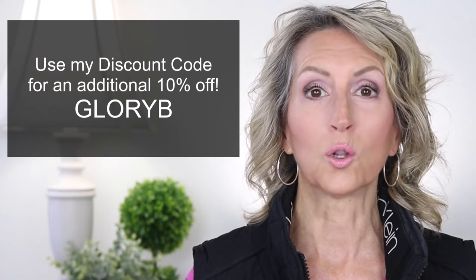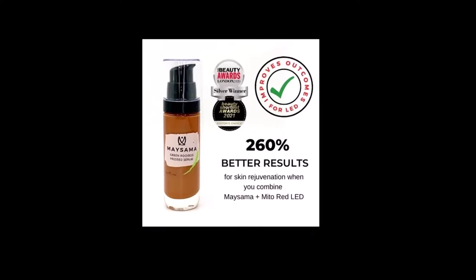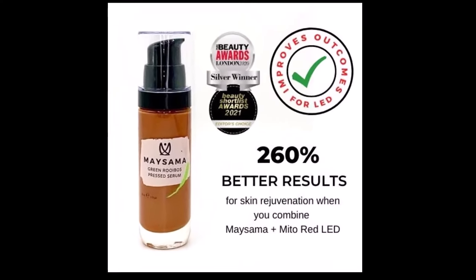The 20% off will be automatically figured into your purchase. Then use my discount code 'Glory B' for an additional 10% off. So what does Maysama sell? It all started with their Green Rooibos Press Serum, which has won awards at skincare show competitions.